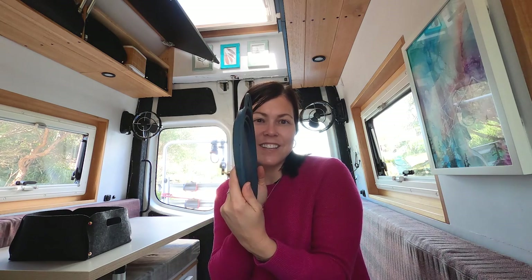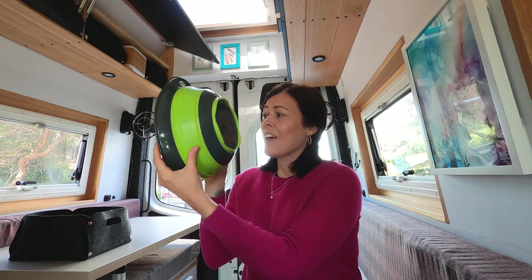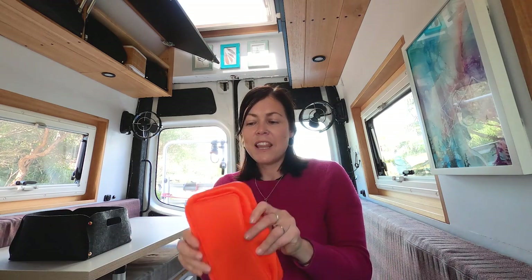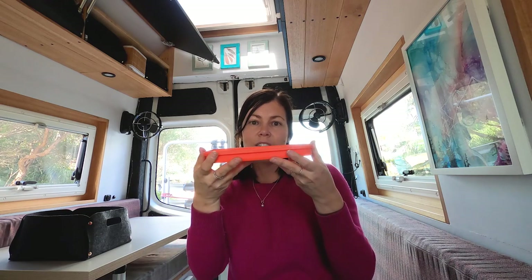I have a strainer which is also a steamer, and it folds down to this thin size — great for the drawer. I have a big bowl for mixing which also folds down to a very small size that I keep in the cupboard. And then I have containers with an airtight lid that also collapse down small for the drawer. It helps out with space in my kitchen cupboards.